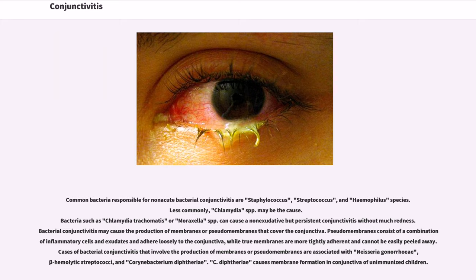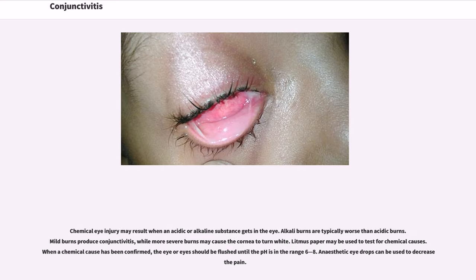Pseudomembranes consist of a combination of inflammatory cells and exudates and adhere loosely to the conjunctiva, while true membranes are more tightly adherent and cannot be easily peeled away. Cases of bacterial conjunctivitis that involve the production of membranes or pseudomembranes are associated with Neisseria gonorrhea, beta-hemolytic streptococci, and Corynebacterium diphtheriae. C. diphtheriae causes membrane formation in the conjunctiva of unimmunized children.